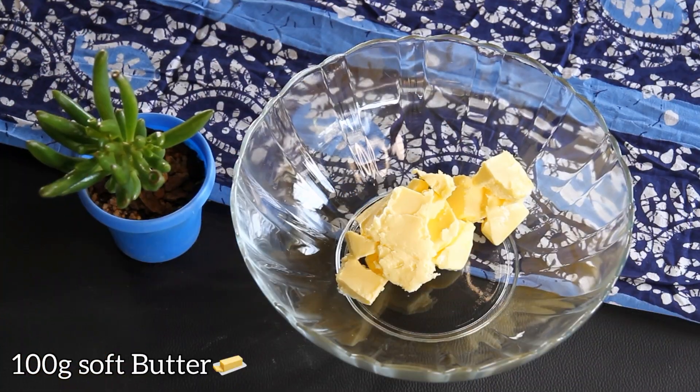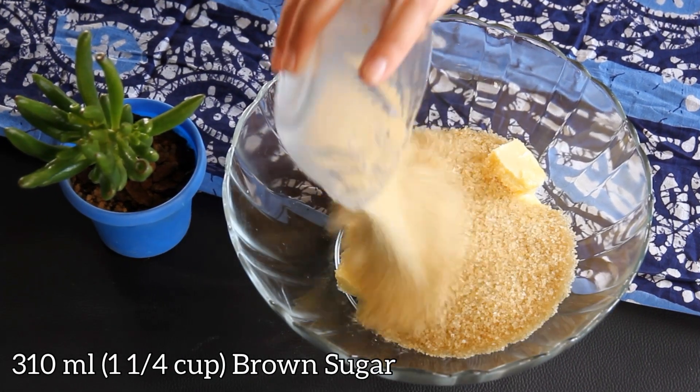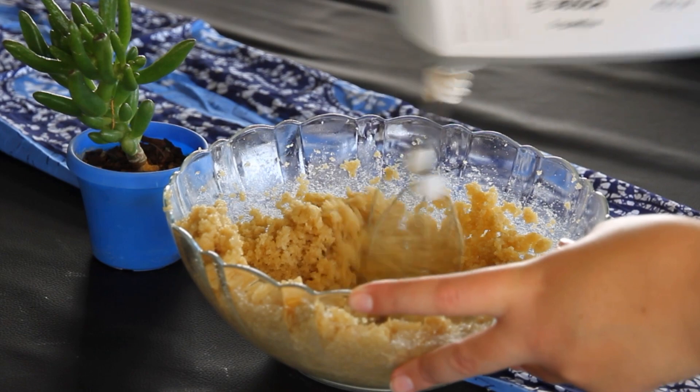First things first, let's whip up the batter. In a mixing bowl, beat together the butter and sugar until they're light and fluffy. Think of it as a sweet dance party for our ingredients.